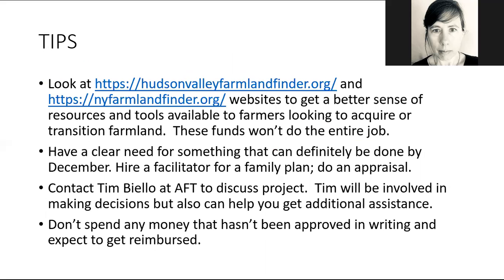I have a few tips for this grant. I strongly recommend looking at American Farmland Trust's two farm link websites. If you're in the Hudson Valley, go to hudsonvalleyfarmlandfinder.org; otherwise in New York State, look at newyorkfarmlandfinder.org. These will help you get a better sense of resources and tools available to farmers looking to acquire or transition farmland, because this micro grant isn't going to do the entire job for most projects. Also, there is specifically a question on the application asking whether you've looked at these websites, so doing your research ahead of time would give you an advantage when you apply.